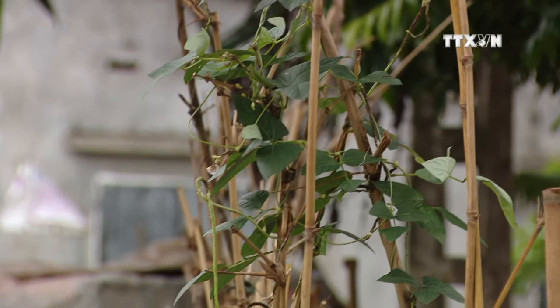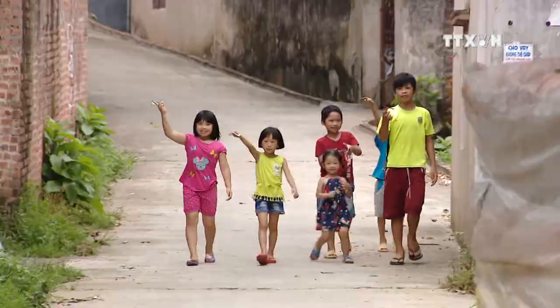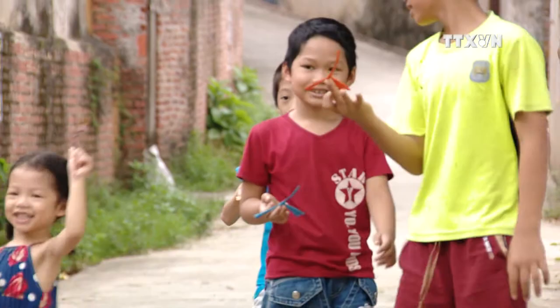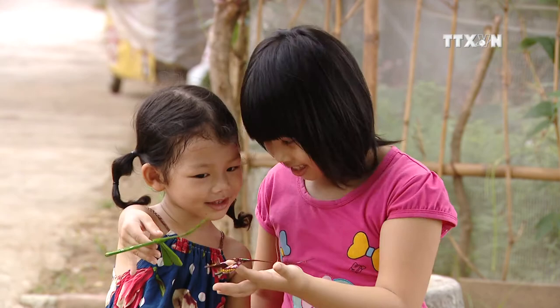Today, smartphones and tablets are indispensable devices for many children in big cities, and modern children miss out on the greatest childhood joys. Meanwhile, in Thạc Sa village, we can see many children with bamboo dragonflies on their fingers, playing cheerfully.